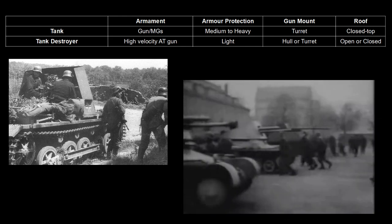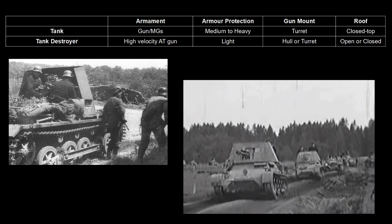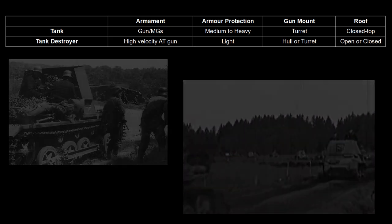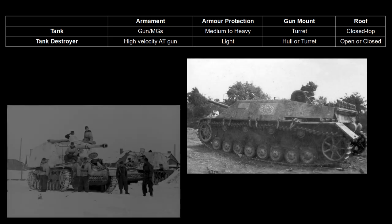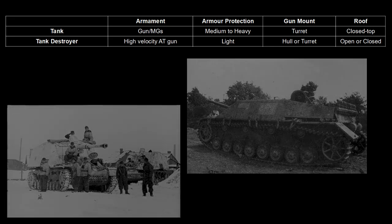Tank destroyers were fully tracked turretless vehicles mounting proven anti-tank guns, to be deployed close behind the front to prevent enemy tanks from creating their own breakthroughs of the front line. Initial German designs used improvised mountings and an open top design, often using captured guns and chassis. These stop gaps were replaced by more successful purpose-built designs using German guns and chassis as the war went on.